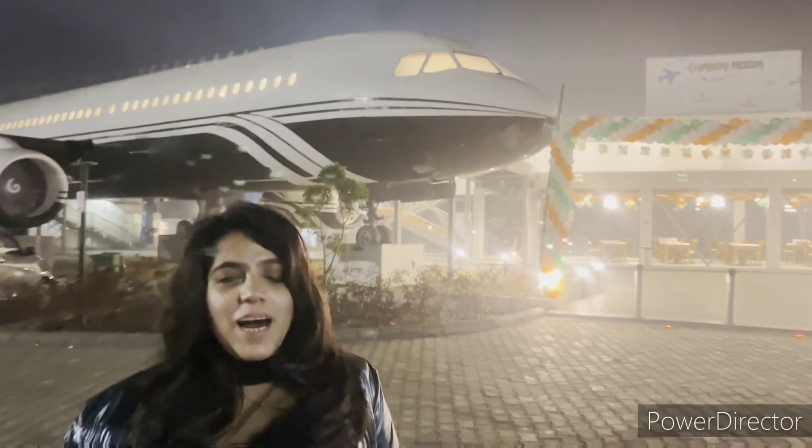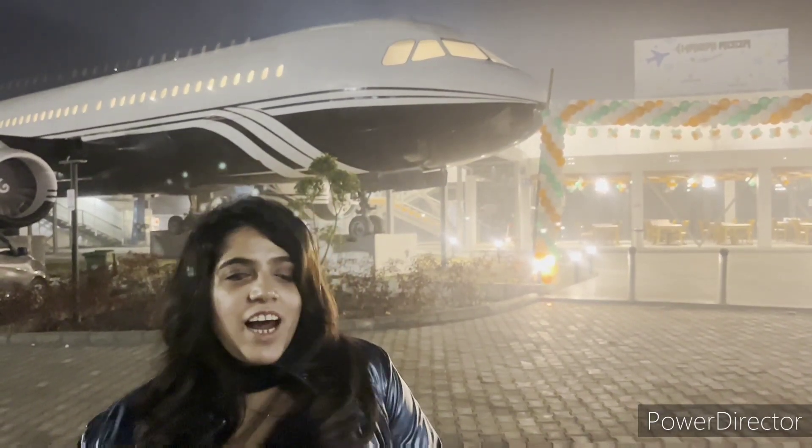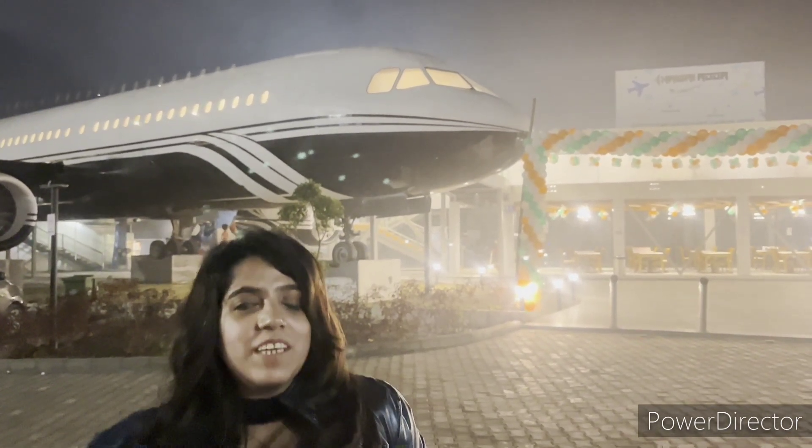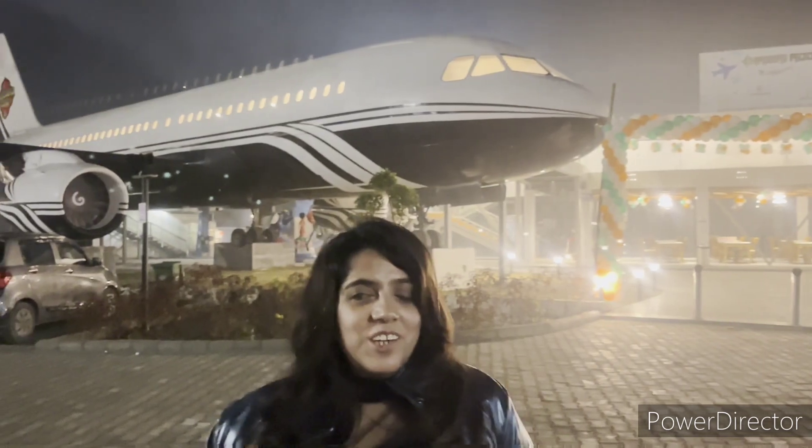Hi everyone! Welcome back to Simran Chabla Vlogs. Today we are going to show you a unique restaurant in Murthal.